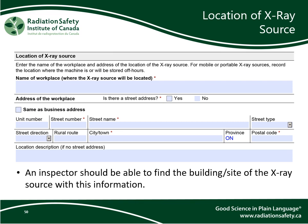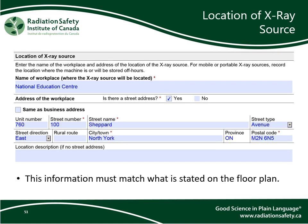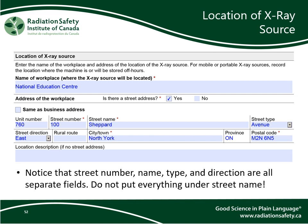Next in this section is the location of the x-ray source. An inspector should be able to find the building or site of the x-ray source with this information. If there is a street address, enter the address. If there is no street address, include enough description so that an inspector can reach the location. The address you enter here must match what is stated on the floor plan. Note that, like before, the street number, name, type, and direction are all separate fields — do not put everything under street name.